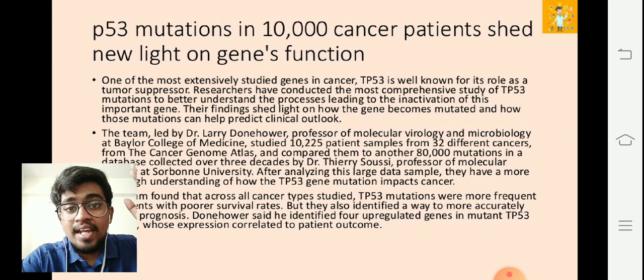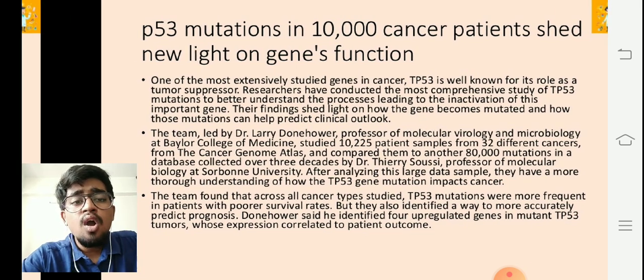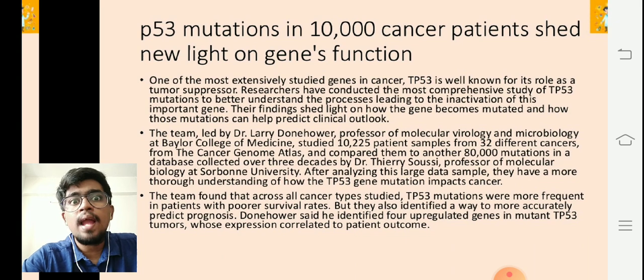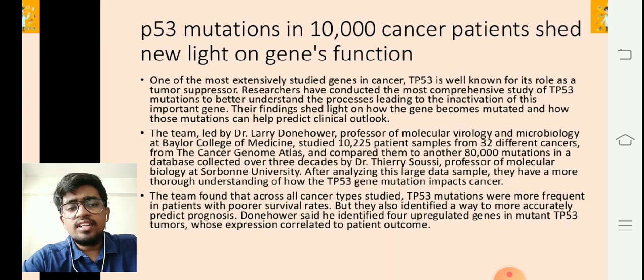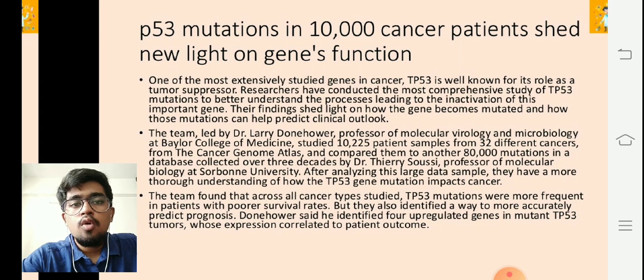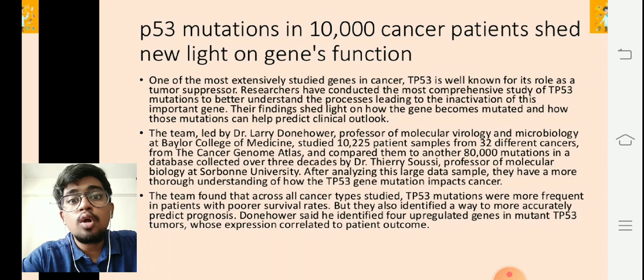Just see the dedication — how many years it takes to create one study like this, how many samples they are evaluating. That's how new revelations and findings come up. After analyzing this large data sample, they have a more thorough understanding of how the TP53 gene mutation impacts cancer. The team found that across all cancer types studied, TP53 mutations were far more frequent in patients with poorer survival rates.